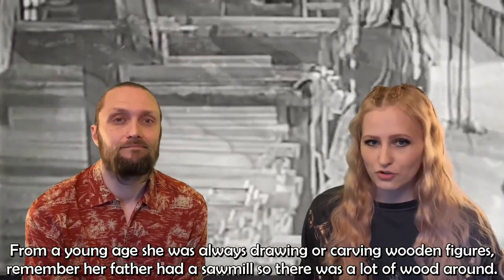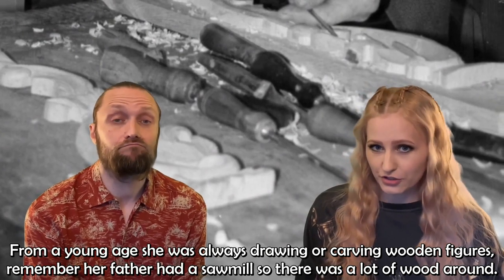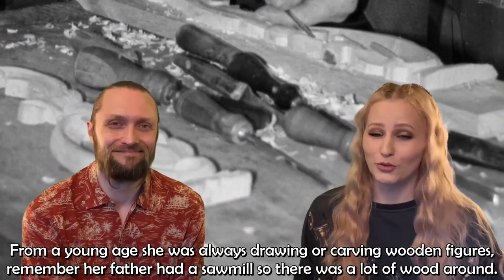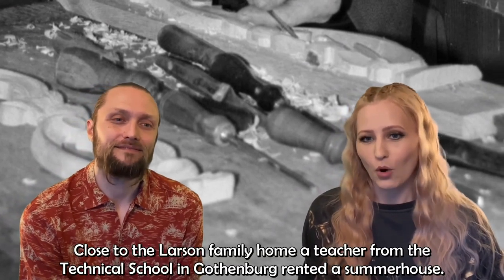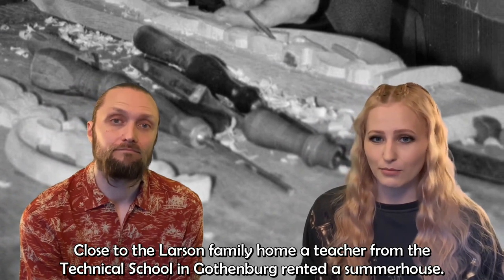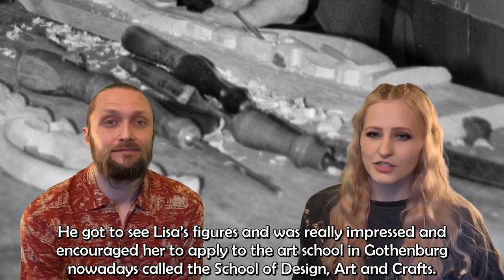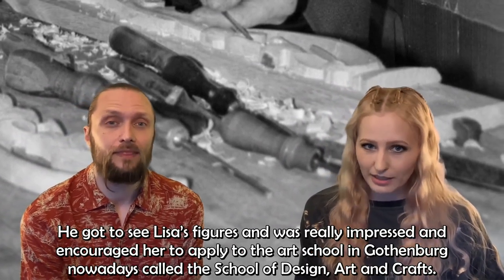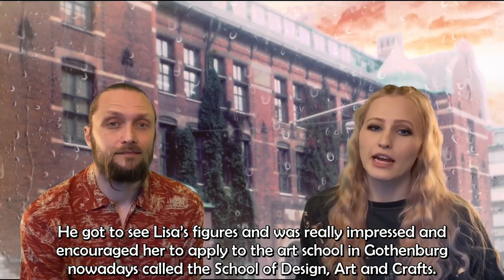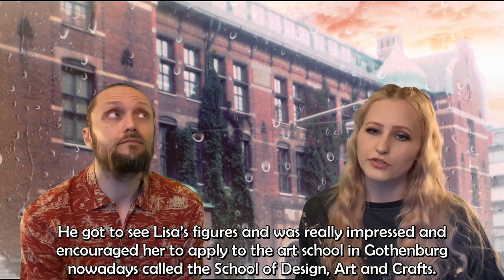From a young age, she was always drawing or carving wooden figures. Her father had a sawmill, so there was a lot of wood around. Close to the Larsson family home, a teacher from the technical school in Gothenburg rented a summer house. He got to see Lisa's figures, was really impressed, and encouraged her to apply to the art school in Gothenburg, nowadays called the School of Design, Arts and Crafts.